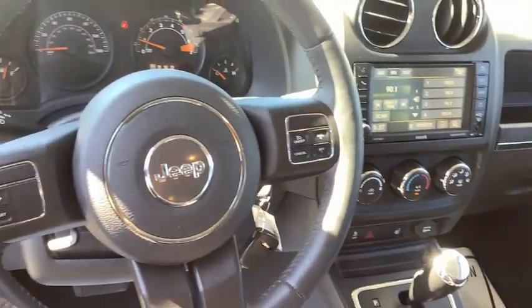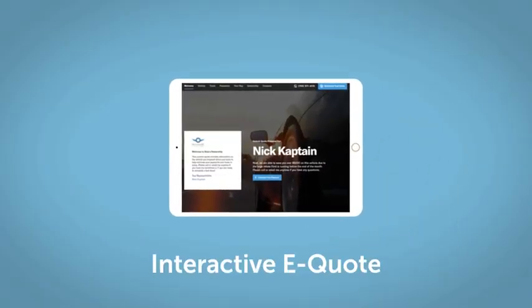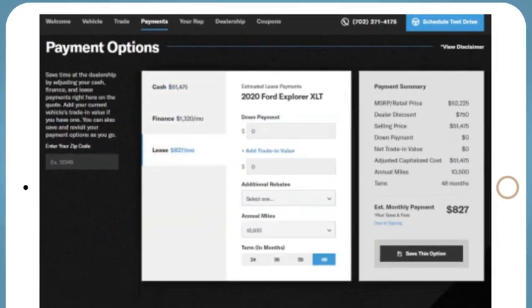Take this vehicle for a spin. If you like this vehicle, we'd be happy to send you a personalized interactive e-quote that allows you to quickly and easily calculate the cash, finance, and lease options available to you.